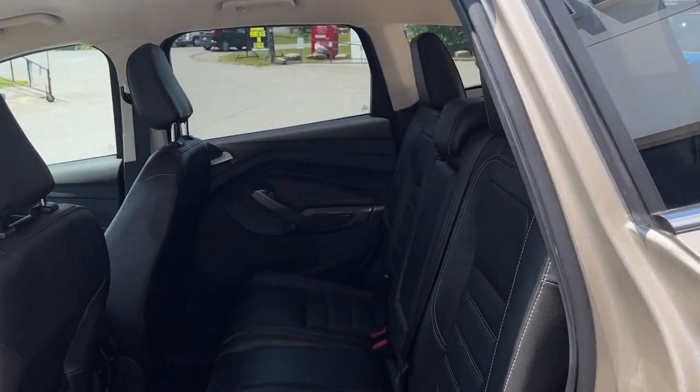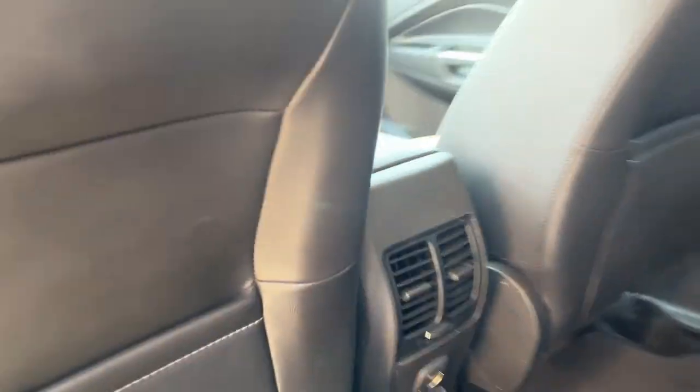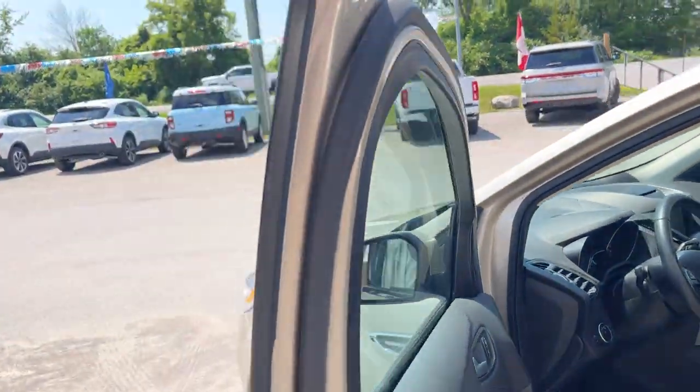Coming around to the back interior, you do have charcoal black leather interiors with really comfortable seats front and back. You have your own climate vents back here and 12-volt power.